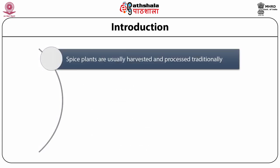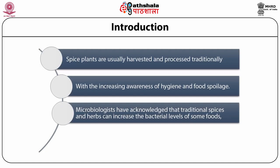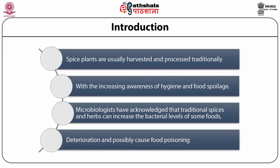Spice plants are usually harvested and processed traditionally under variable, unsanitary conditions in many developing countries. This gives room for high levels of bacterial and fungal contamination. With increasing awareness of hygiene and food spoilage, microbiologists have acknowledged that traditional spices and herbs can increase the bacterial levels of some foods like pepper, which may result in deterioration and possibly cause food poisoning.